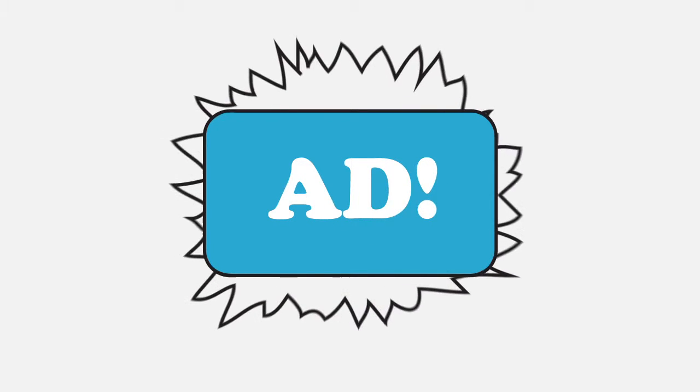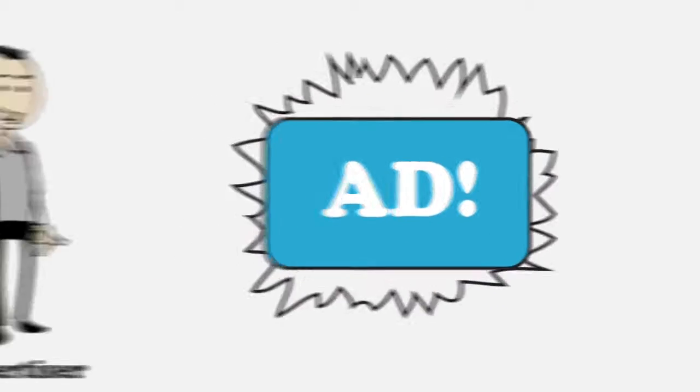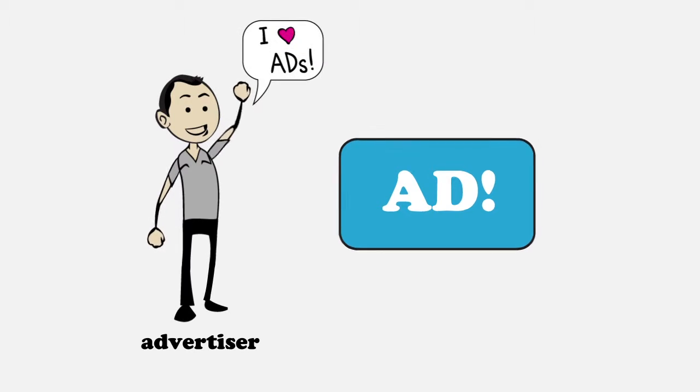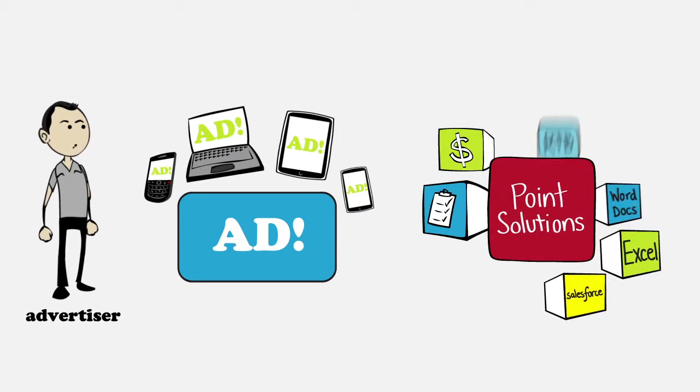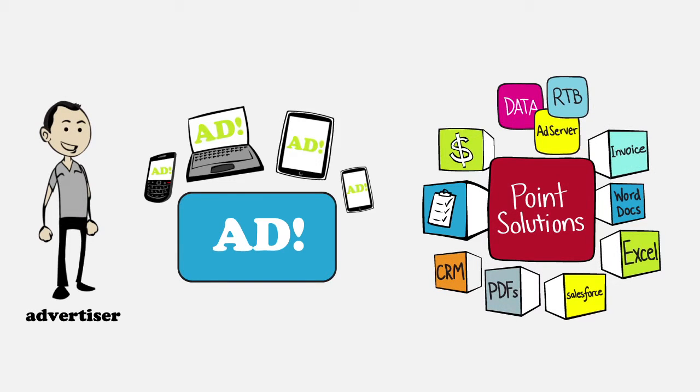You'd think growing your digital advertising business wouldn't be so tough. More and more advertisers want digital, more impressions are available, and more shiny new tools are coming out to help you manage every aspect of this ad game. But that's exactly the problem.